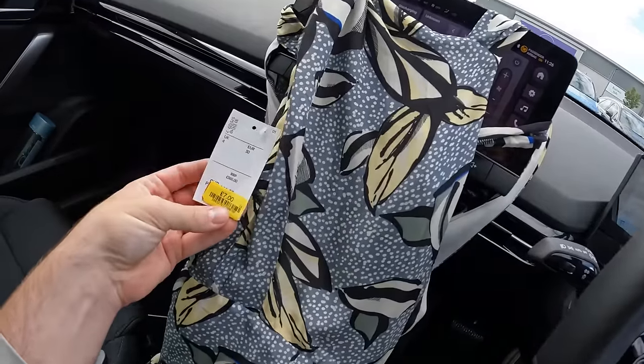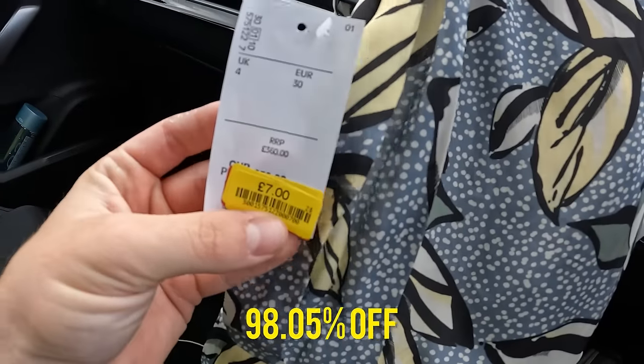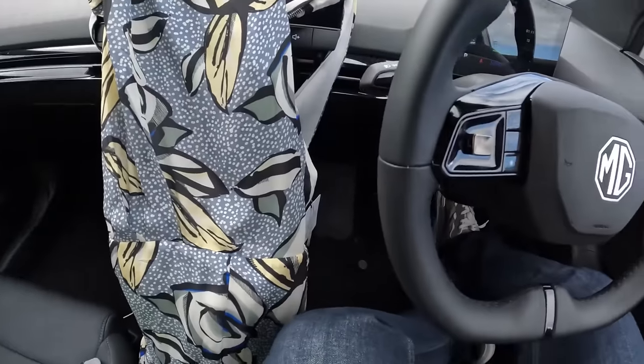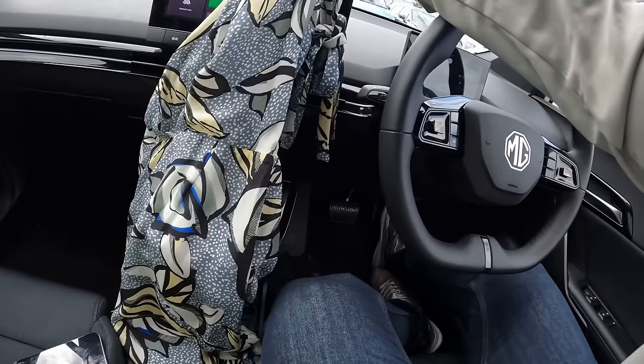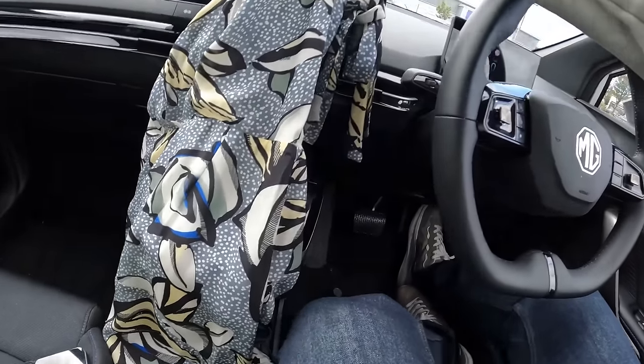Let me get to the car and show you what I got. To start off with, we paid seven pounds for this dress — recommended retail price is 360 pounds. It's from Reece. Hard to really show you in the car, but 360 pounds and I paid seven. I'm going to throw this up on eBay for a hundred pounds, and if somebody purchases it they're still saving 260 pounds.